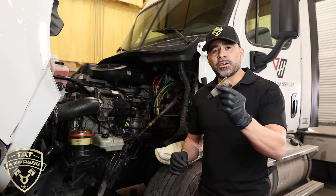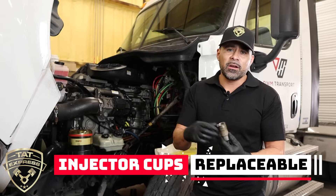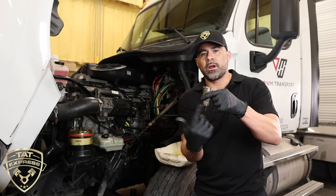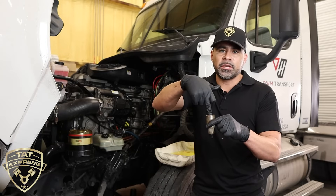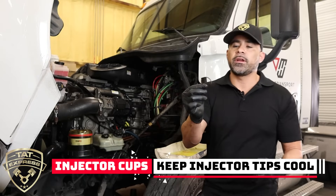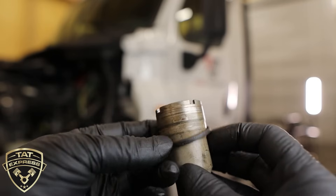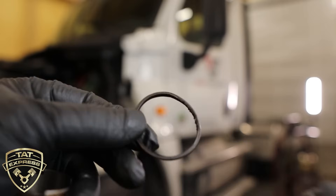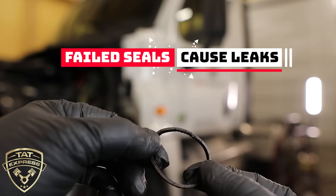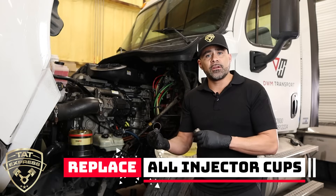We have an injector cup here — these are all replaceable. Some, like on a Volvo, are wedged in; this one has threads and screws into the head. The coolant surrounds the injector cup, keeping the injector tip cool to prevent premature ignition and ensure proper operation. This O-ring sits inside the bore of the injector cup within the head and is supposed to seal when the injector is installed. As you can see, seals get old and brittle — this one has pieces missing, and that's what caused the leak. Whenever one injector cup is leaking, it's best to replace all six so you don't have another failure after reassembly.